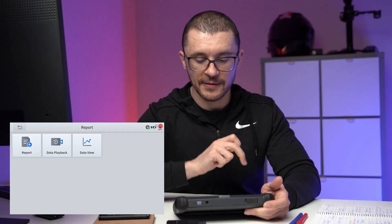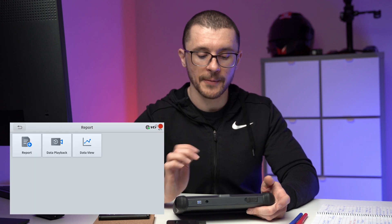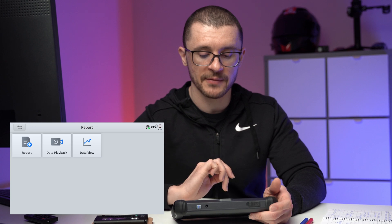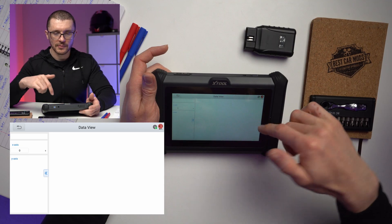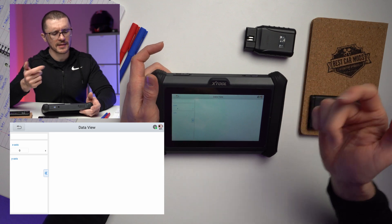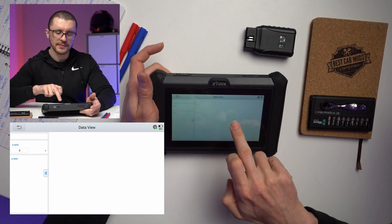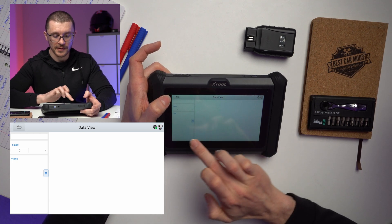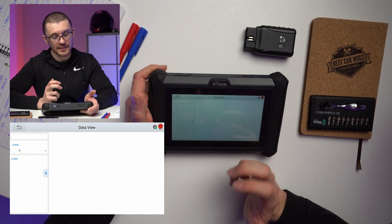Here we also have data playback for when we do data logging. More about data logging in the D7W videos — those ones might be very useful. Data view: if you're recording some information and you're not outputting it as a CSV file, you will have some additional information that you can use here.